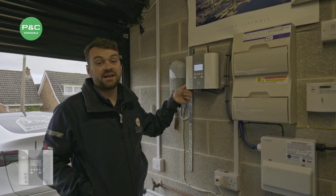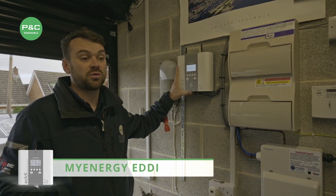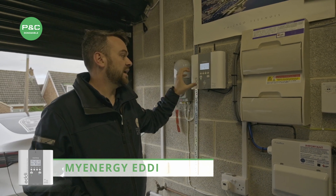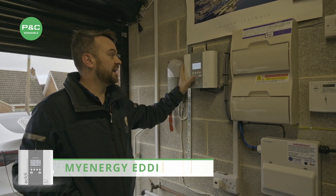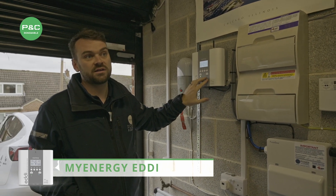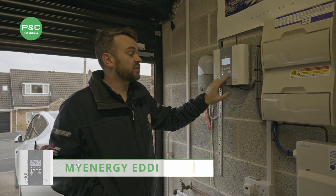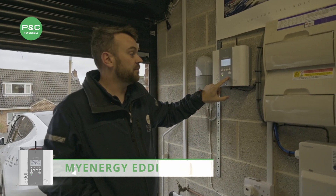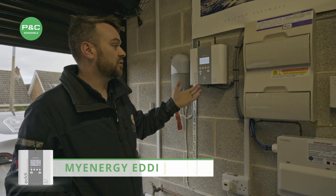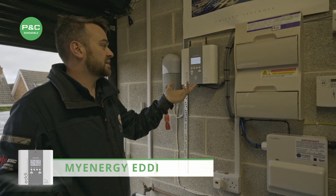This is a MyEnergy Eddy — it's a hot water diverter. It will pick up all the surplus solar, so anything you'd usually send back to the grid, before it goes back it will choose whether to heat up your immersion heater tank. The one we've got here has two immersion heater elements connected to it: it will do the first element and once that's up to temperature it will switch to the second. Once both are done it will send the remainder back to the grid, but you've made the most out of your excess energy.